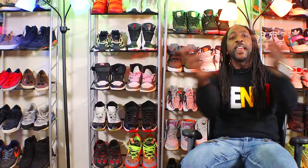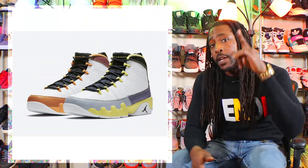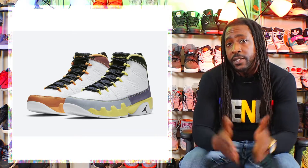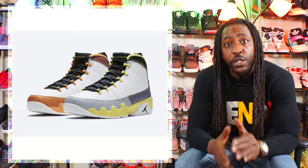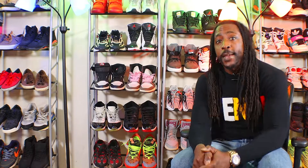Next up is the Air Jordan 9 Change the World. This shoe is a women's exclusive and I don't have any information on whether it'll come in extended sizes as of yet. As soon as I know more, I will update you. This shoe releases March 4th for $190.